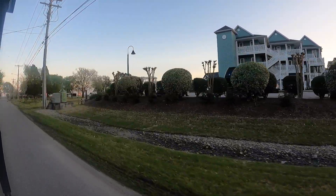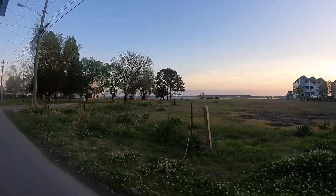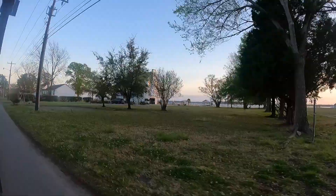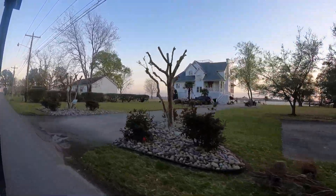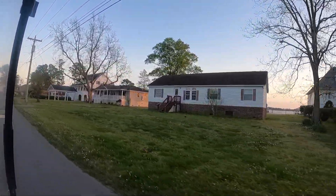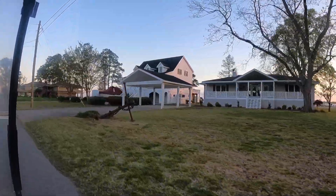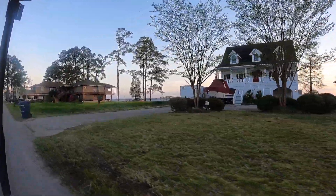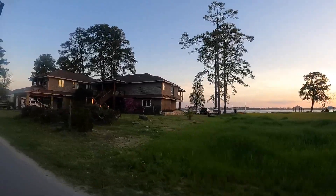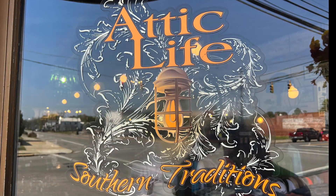We ended up driving along this road — I think it may have been Front Street — and it is right on the Pungo River. These houses have this beautiful view; it looks almost like a sound but I believe it's still the river. They have older homes and some newer homes, and some of their homes are from the turn of the century, so there are some pretty little houses here.